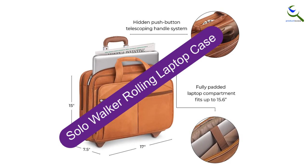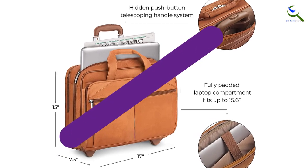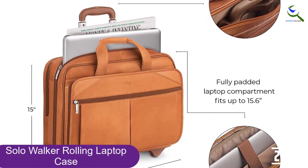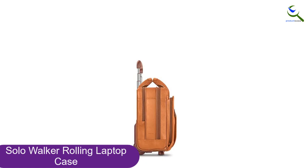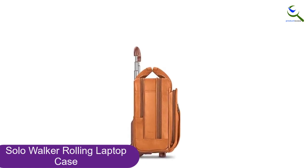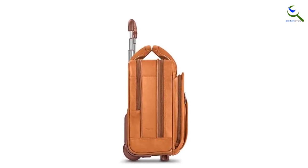At number 2, we have the Solo Walker Rolling Laptop Case. The Solo Walker 15.6-inch Rolling Laptop Case is a classic briefcase with a fashionable twist. The top grain leather ages beautifully and this well-built bag will stay with you for years. Another bag that can match your entire wardrobe, its delicate details and contours will never go out of style. Organization is simple but functional.